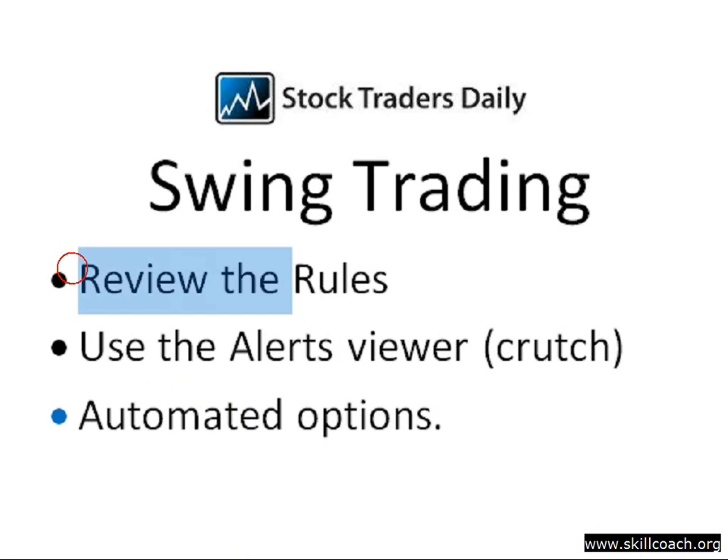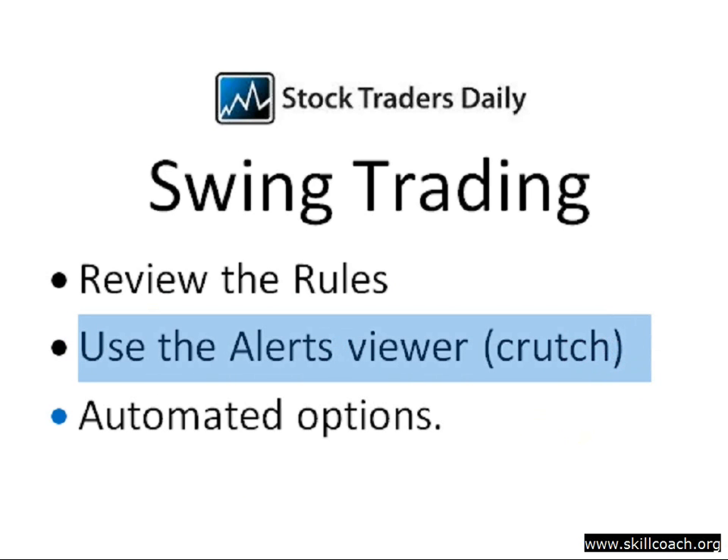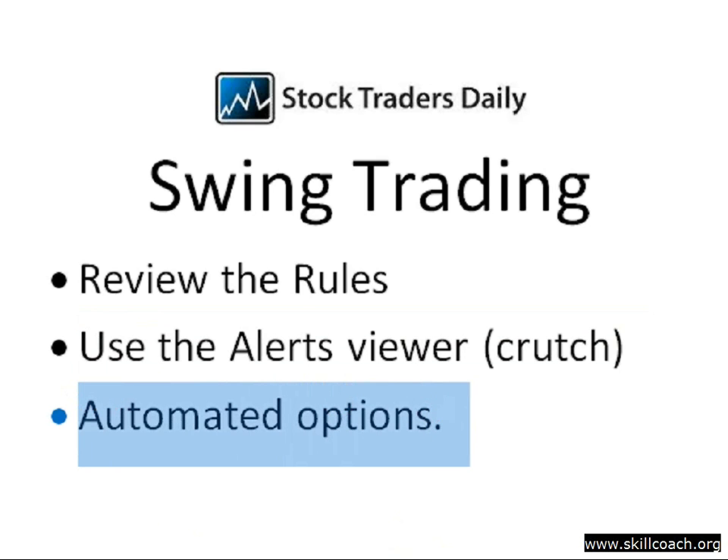To start using the swing trading strategy, begin by reviewing the rules. Go to the swing trading page, review the rules, and understand them — they're pretty basic but important because they're what makes this strategy work. Use the alerts viewer as a crutch since it already knows all the rules and will help you understand them. Review the parameters, anticipate trades, and use the alerts viewer to confirm whether your interpretation of those rules is right or wrong — it's a great educational piece. Keep in mind the strategy will require you to execute trades from time to time, less frequently than other strategies, but you still need to be present. If you can't do that, send us an email asking about the automated options for swing trading and we can point you in the right direction.